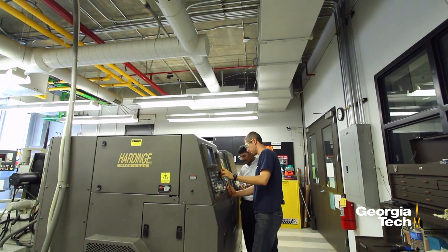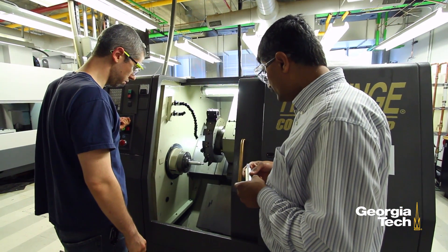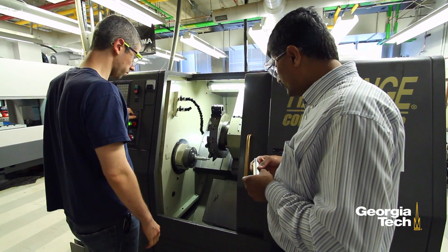I work on a project funded by Boeing where we are trying to improve the mechanical properties of aerospace materials. In doing so, we are trying to increase the safety of airplanes and extend the fatigue life and lowering costs for manufacturing.